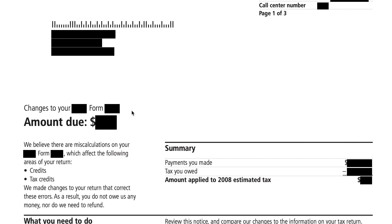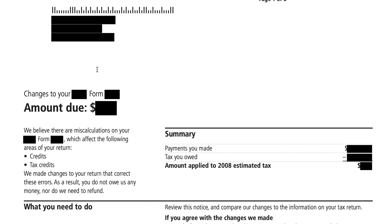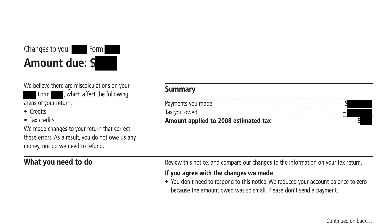Let's take a look at as much of this notice as we can. Looking at the changes to your Form 1040 — the amount due will probably be zero. The IRS mentions there are miscalculations on your tax return which could impact your tax credits. The IRS made changes to correct those errors, and as a result there is a zero net balance. If you pulled up your IRS transcript, it would show zero — no refund issued and no tax liability.